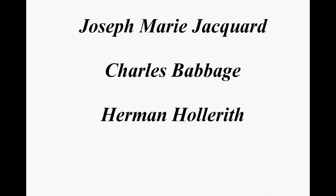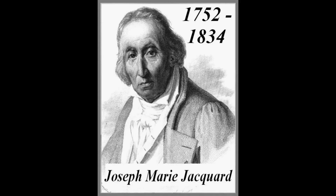Joseph Marie Jacquard, born in 1752, improved on earlier techniques of using punched cards to program the textile machines that performed mechanical weaving. His 1805 punch card loom machine saved considerable time and labor and was widely successful.